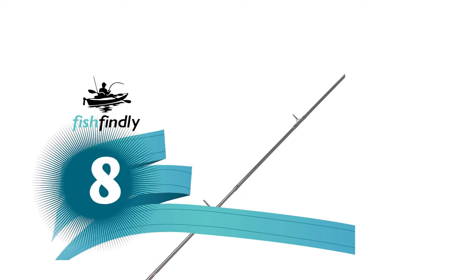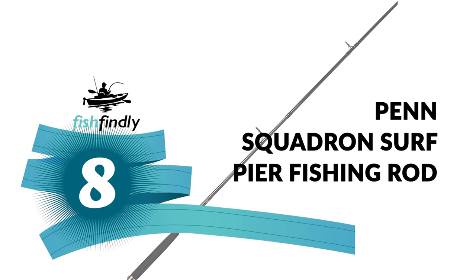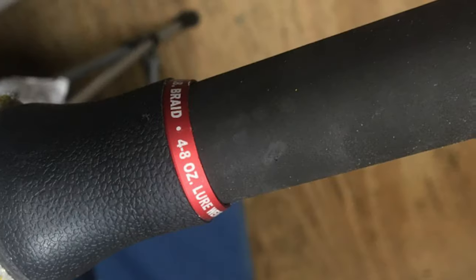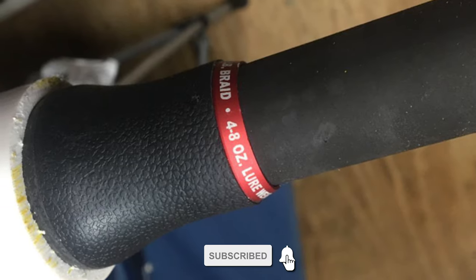Number eight: the Penn Squadron Surf Pier Fishing Rod. Do you need the best pier fishing rod for your ordinary use? The Penn Squadron Surf Pier Fishing Rod is perhaps the most ideal decision for you.